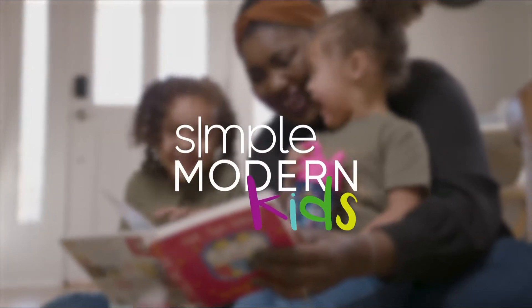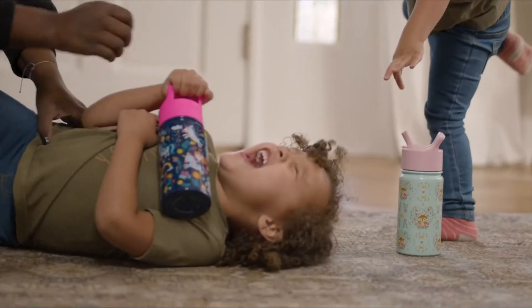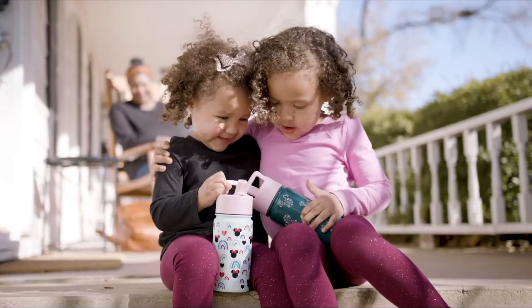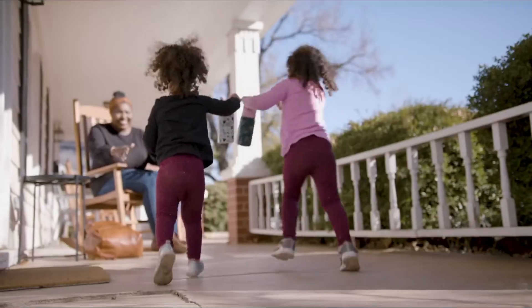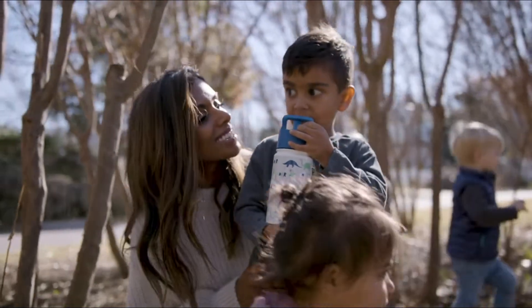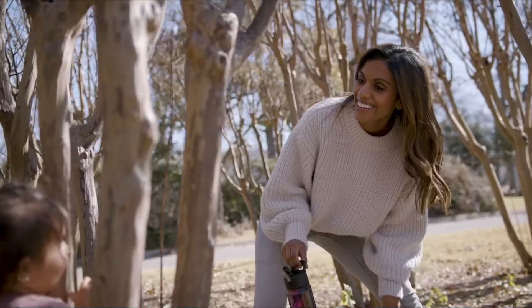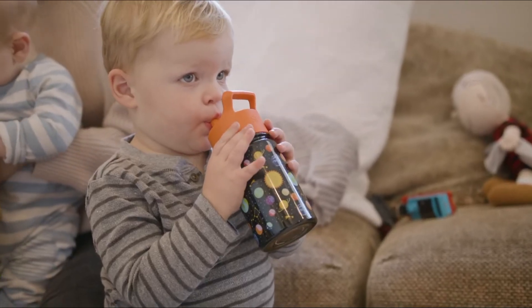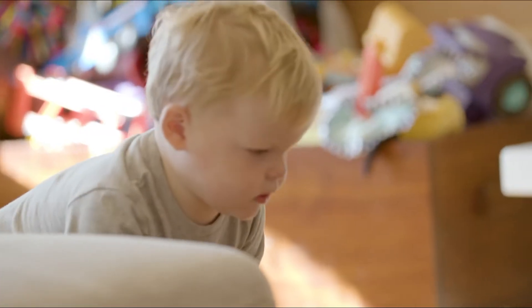Today we are talking about the best water bottles for kids. Most health experts recommend two to three litres of water for adults to avoid dehydration. For school-age children, it is lower — one to one and a half litres to stay hydrated all day, whether in the classroom, on the playing field, or at home.